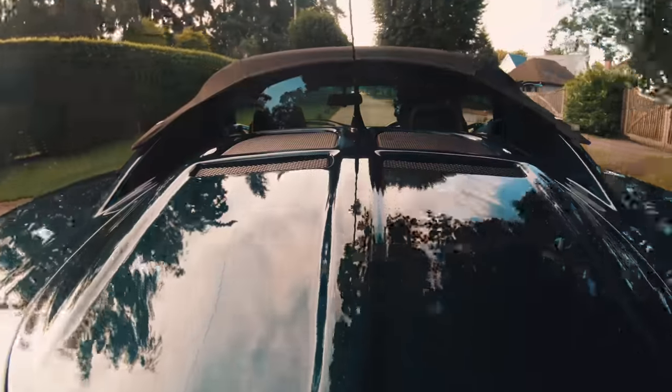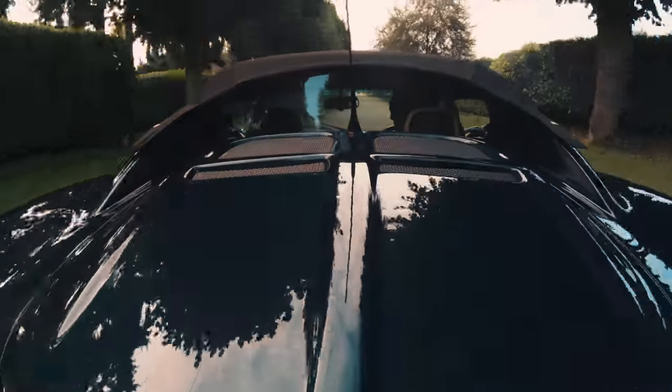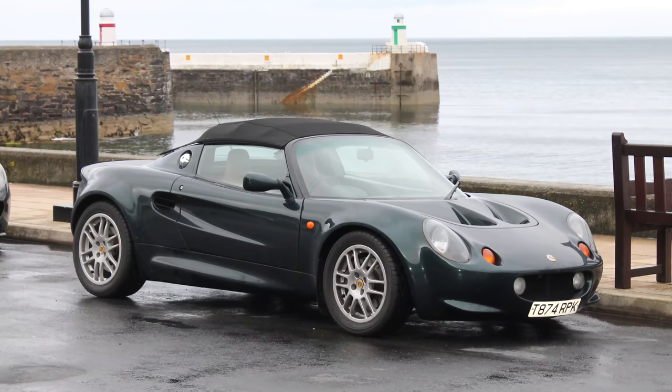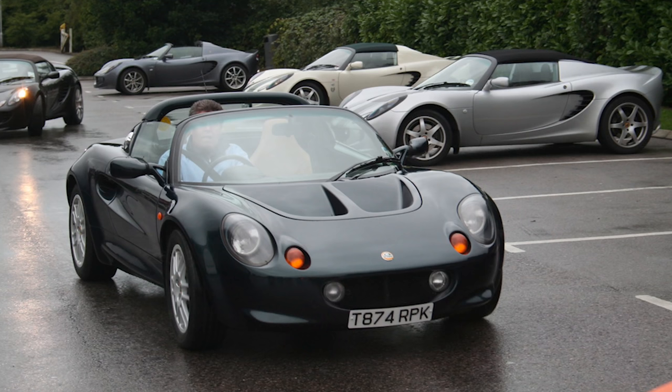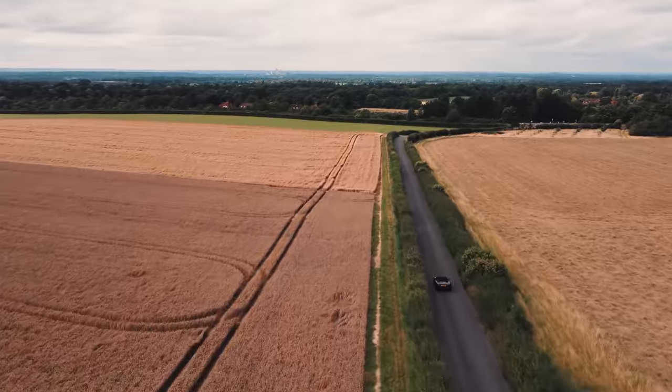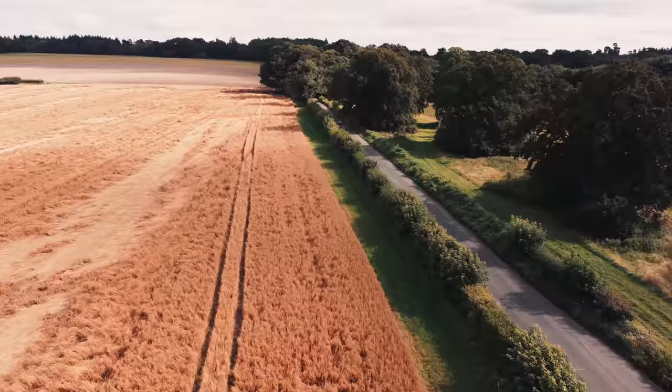Although it hasn't even done 30,000 miles yet, it's been on some long tours. It's been to Belgium, France, Northern Spain, and up to Scotland. My wife and I can just about get 10 days touring out of it without needing to go find a laundry somewhere.